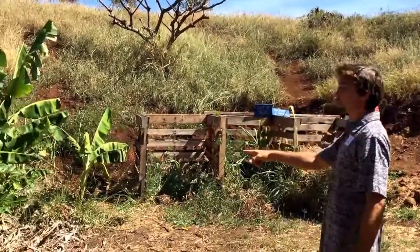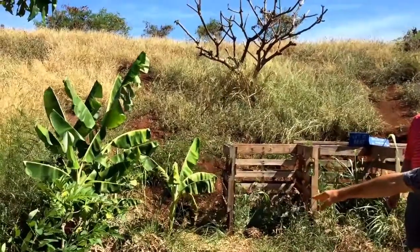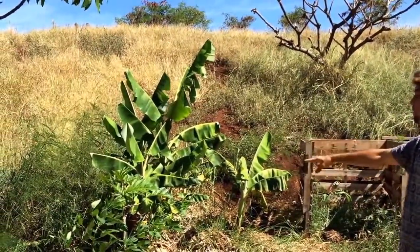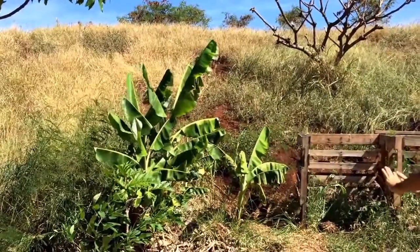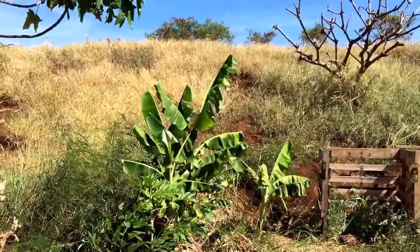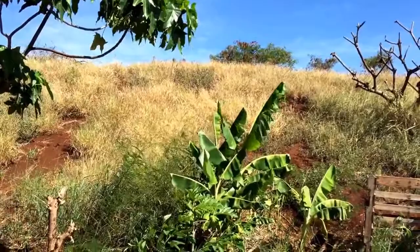We got breadfruit trees donated by a student's mother, and one donated through the botanical garden. We talked about interplanting — this plant right next to the breadfruit is called Pigeon Pea, which is beneficial to the plant beside it. It's one we continuously cut and leave — it helps the neighboring plant. I didn't go too deep into the scientific principles behind it because it's a little heavy for second graders, but I got enough across that they could understand it's beneficial.